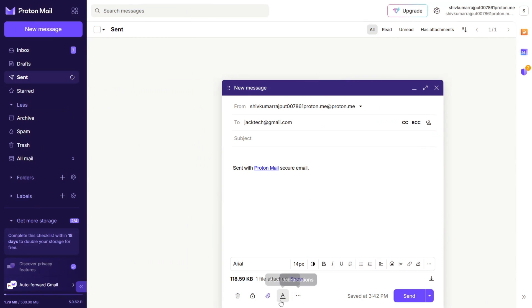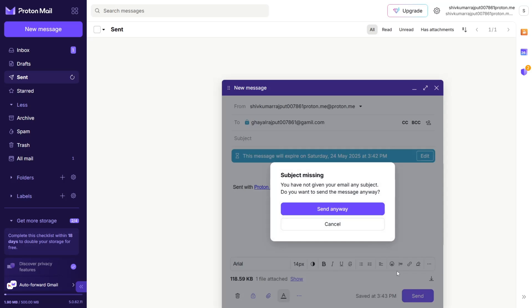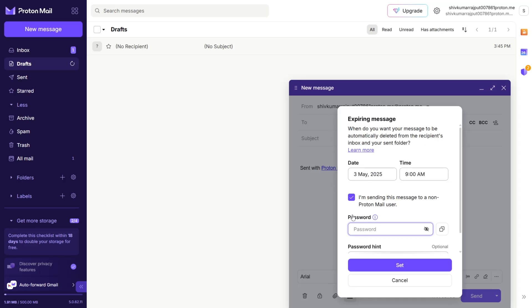For example, if you're sending sensitive business documents or personal information, ProtonMail encrypts your email content before it even leaves your device, meaning only the intended recipient with the decryption key can access it. Even ProtonMail servers can't read your emails, ensuring unparalleled security. Additionally, ProtonMail allows you to set expiration times for emails, so they self-destruct after a specific period, further enhancing your control over your communications.